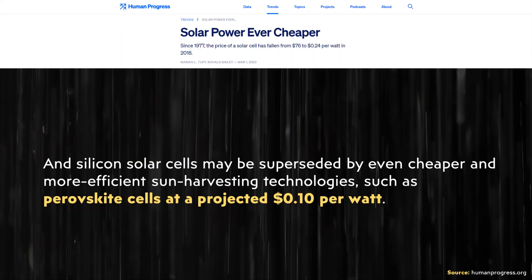Another exciting thing about this technology is that it has the potential to be very inexpensive to manufacture — coming in at a projected 10 cents per watt, according to a humanprogress.org article. It's exciting that this technology could actually be affordable.